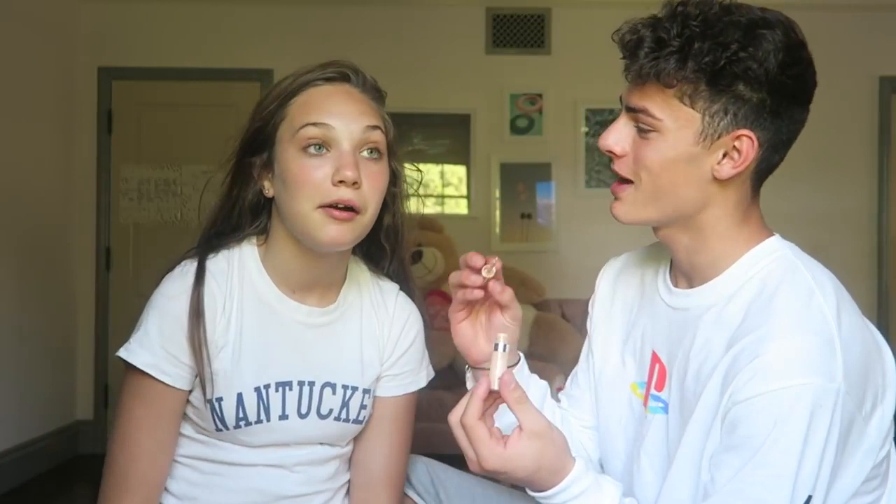By the way, we're in Lilia's room — there's a big teddy in the background. We're starting with the concealer. Where is this from? True Match concealer from L'Oreal Paris. I'm just gonna get your T-zone done.